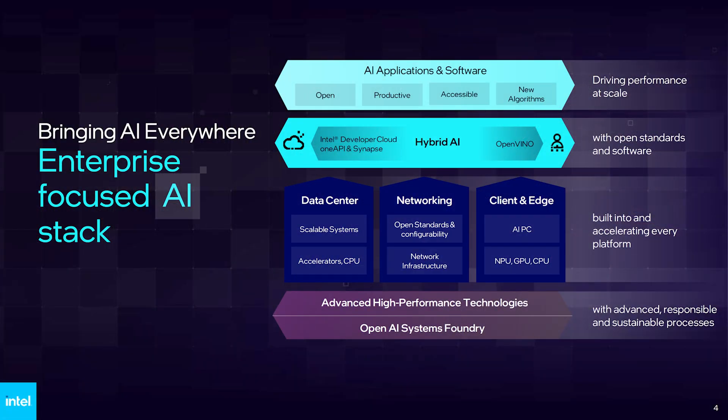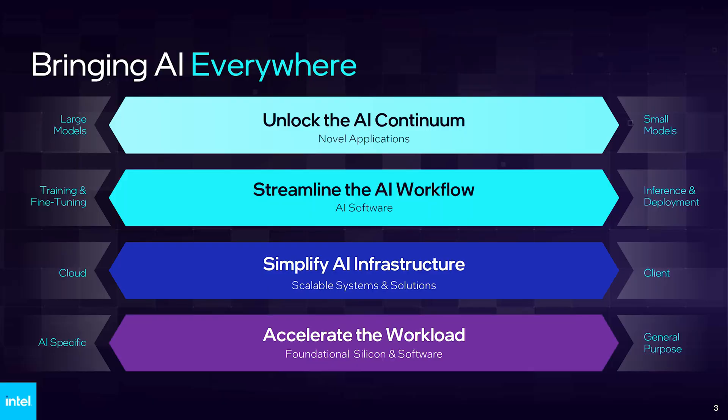The hardware is segmented into three different branches: data center, which comprises scalable systems, accelerators and CPUs, and their networking equipment which is open standards, configurability and infrastructure. Then they have their client and edge hardware which includes AI PCs, NPUs, GPUs and CPUs. For quite some time Nvidia has been the sole supplier of high performance hardware accelerators in the market, but this has since changed with Intel and AMD along with other companies prepping new solutions.